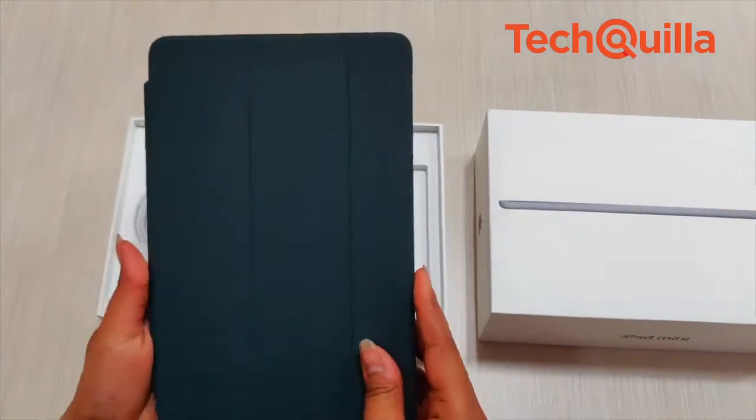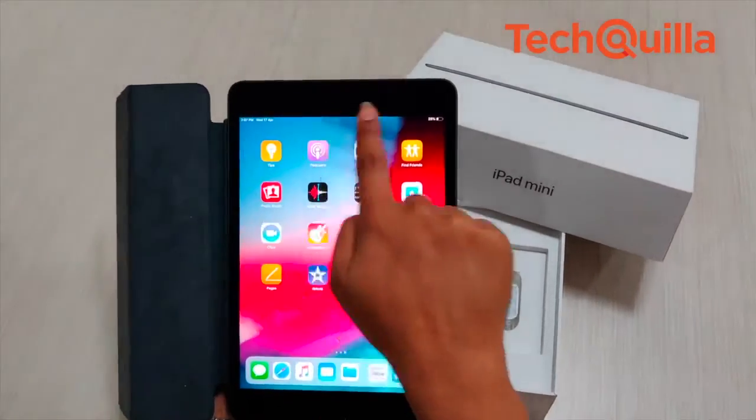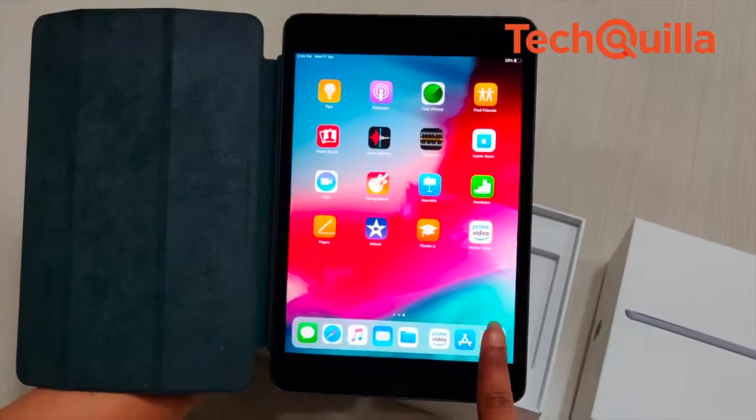Apple has brought iPad mini to the country with major internal upgrades that start at Rs 34,900 for the Wi-Fi model 64GB and Rs 45,900 for the Wi-Fi cellular model 256GB.